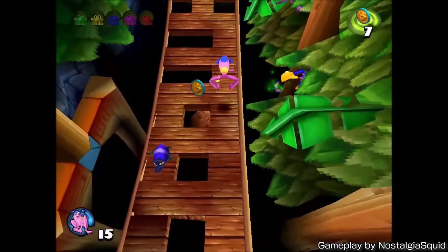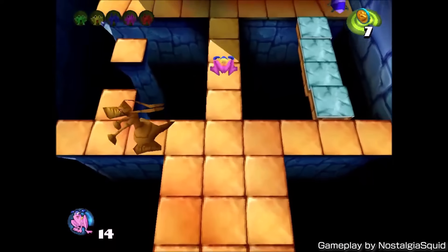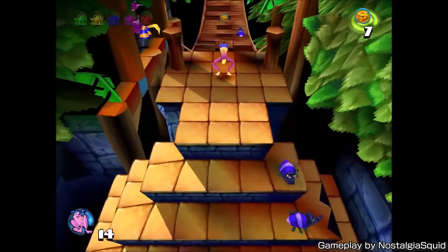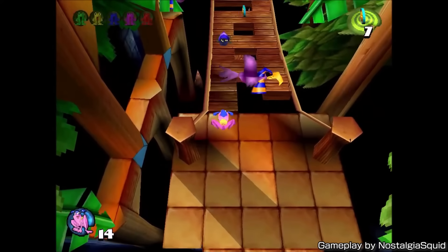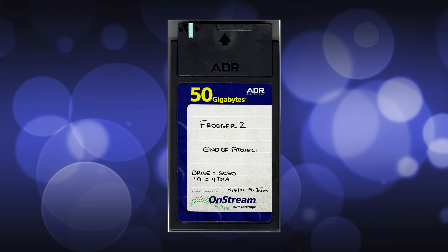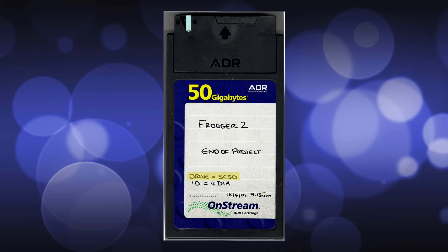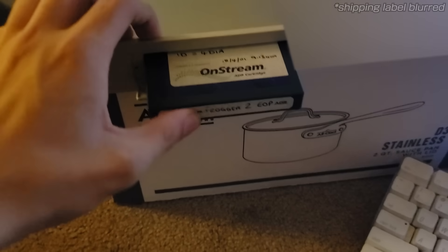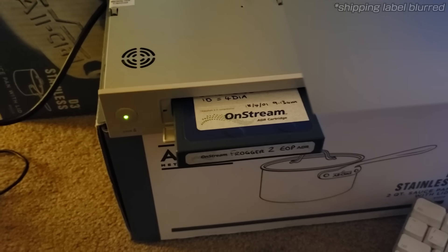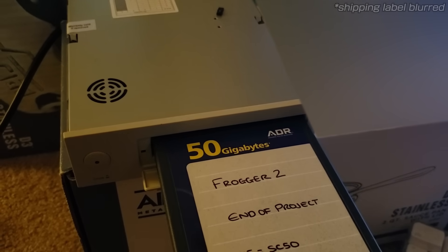Luckily, Onstream's tapes are known for their longevity, and this tape indeed appeared to be in good condition. So Kneesnap was pretty confident he could recover most, if not all, of the data, if only he could find a compatible drive. Thankfully, determining which drive he needed was easy because the developers wrote it on the label, and he was even able to find one for sale online. But when he got it and put the tape in, it turned out the drive was broken — it would make some noise, blink some lights, and then eject the tape.